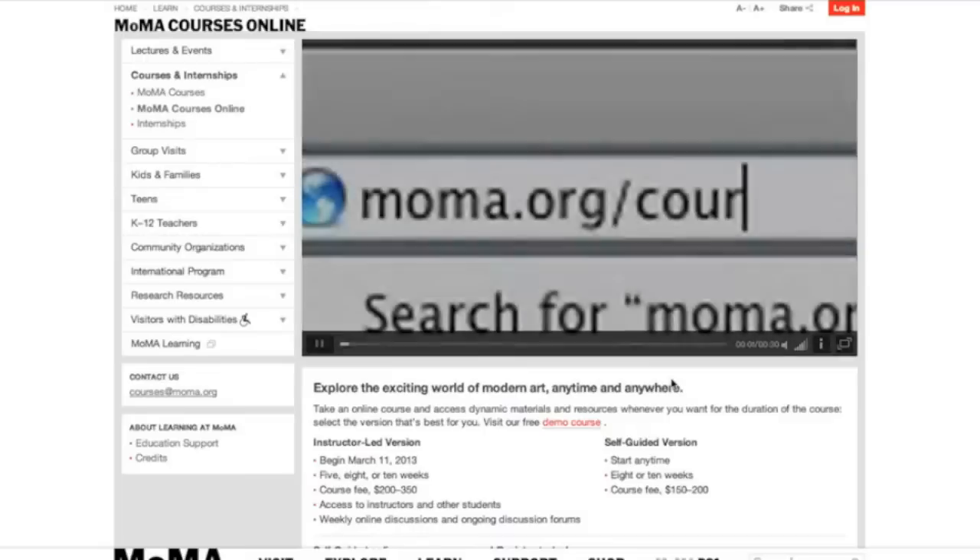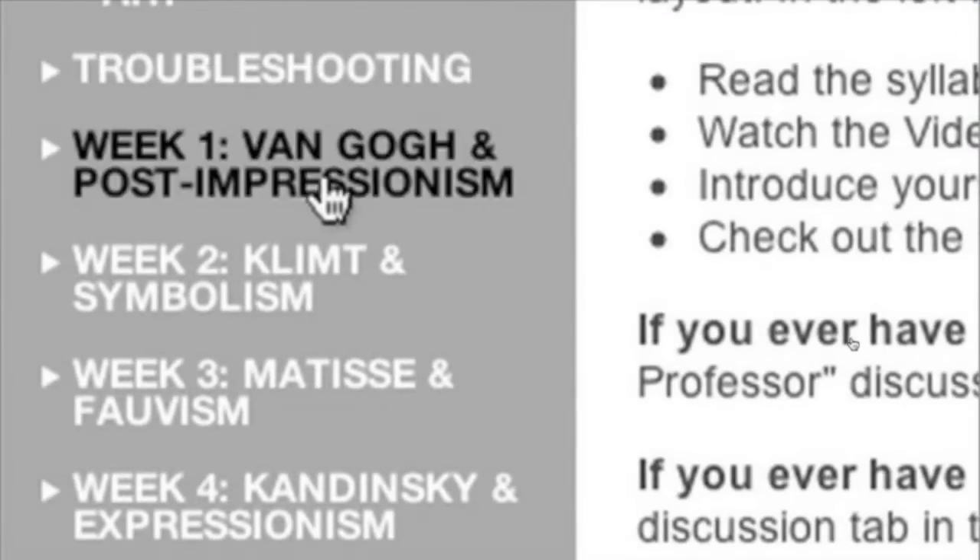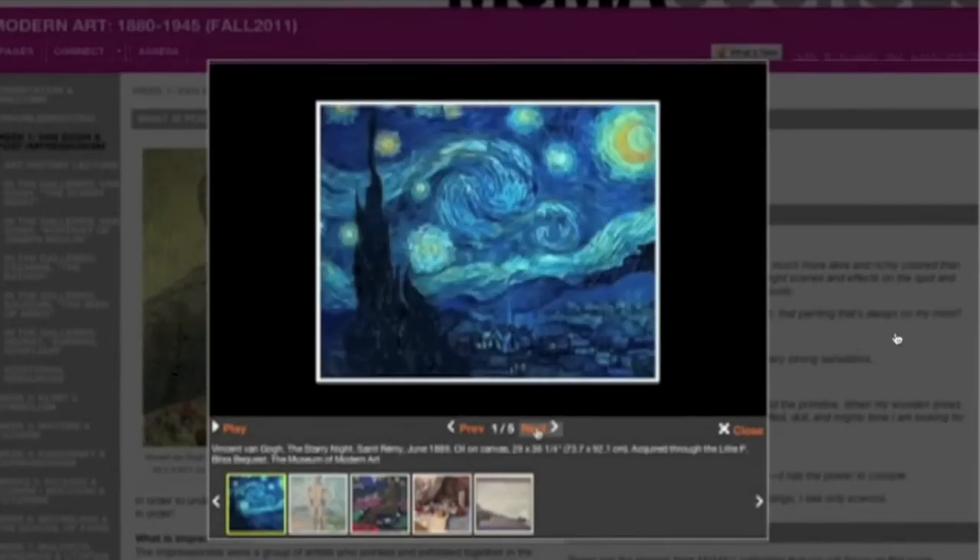We sort of took a step back and launched a new version of Modern Teachers, which has actually been reconceived as MoMA Learning. It's much more about the general audience and interested learners — casual learners, whether they're students or just somebody who's interested in art — as well as having the teacher resources. So it's got more levels of content for different purposes. There are still teacher resources like PDFs and PowerPoints you can integrate into a curriculum, but also a lot of material for somebody who just wants to learn more about modern and contemporary art.